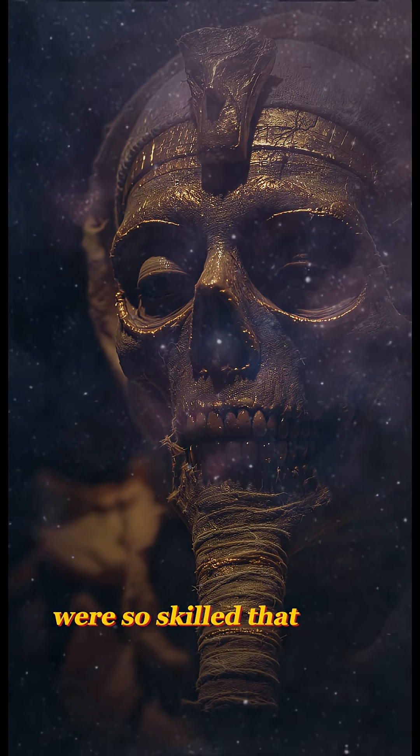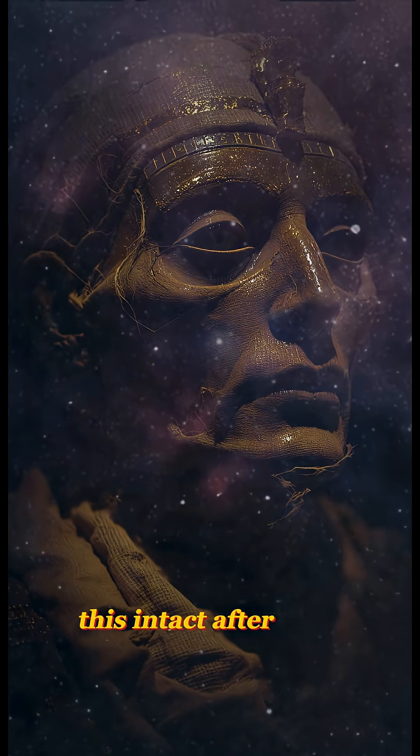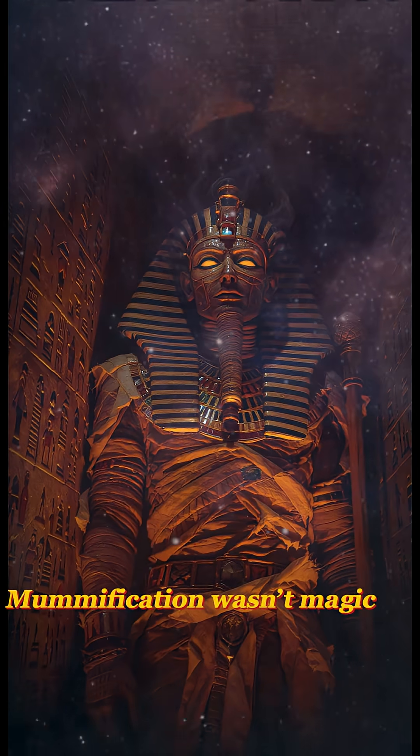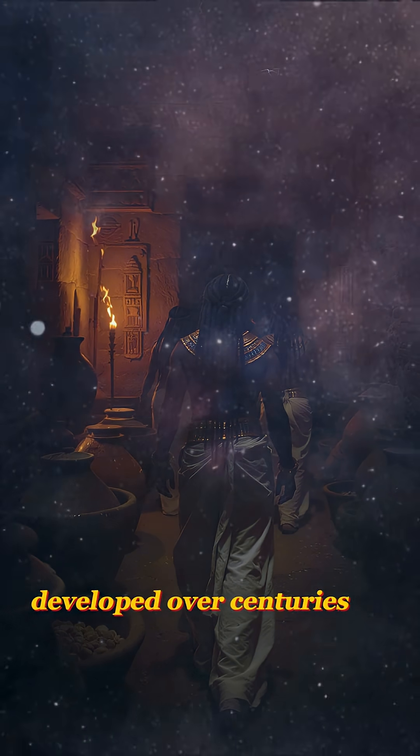Ancient Egyptian embalmers were so skilled that modern scientists still can't fully explain how some mummies look this intact after 3,000 years. Mummification wasn't magic — it was a precise, refined science developed over centuries.